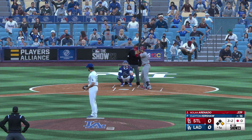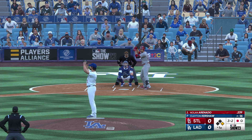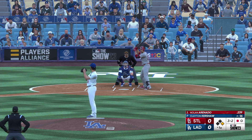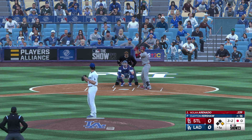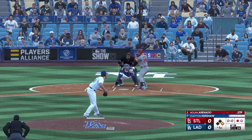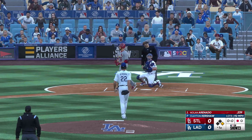Goldie the base runner at first with one out, and now the lefty fouls one away and now three and two. Good plate appearance — they're able to take the walk.